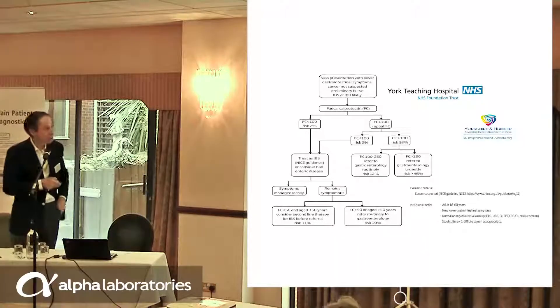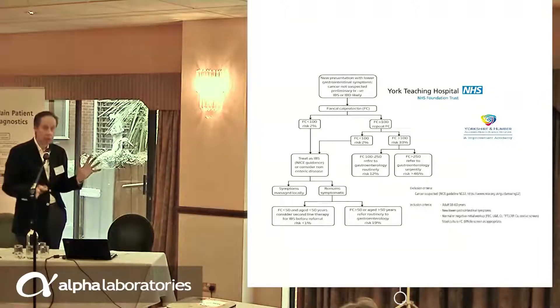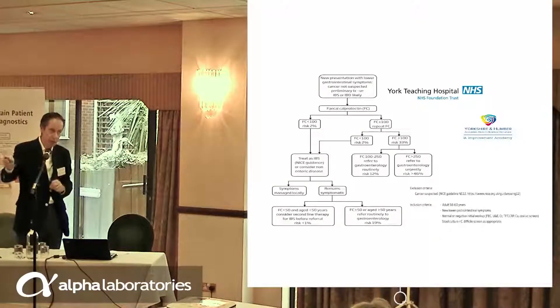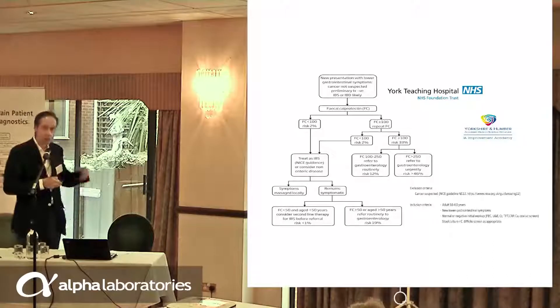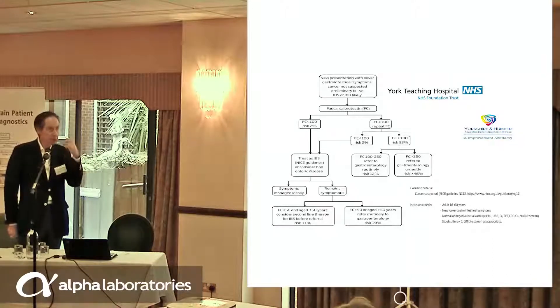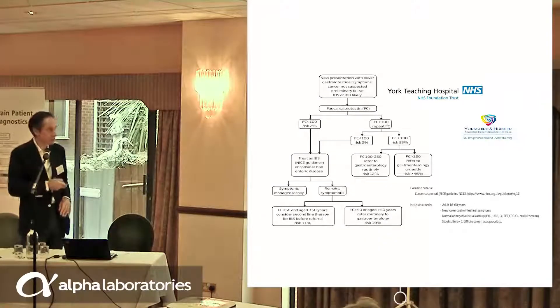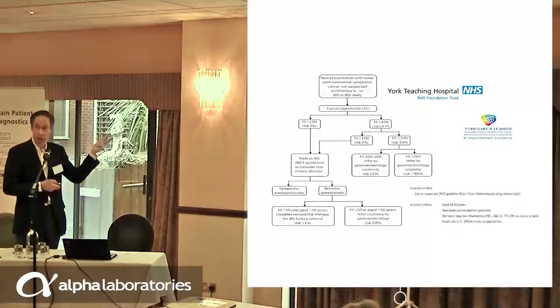The patient comes along to primary care with new onset of lower GI symptoms — that's all it is. The GP doesn't suspect cancer. We don't impose symptomatology. Any symptoms — but the GP doesn't think it's cancer. The GP does whatever investigations they see fit, and at the end of that there is diagnostic uncertainty. If the GP is convinced it's IBS, don't do the test. If they're convinced it's IBD, refer immediately. This is only a risk assessment tool. But if cancer is not suspected and they're not sure what's going on, you do a faecal calprotectin.